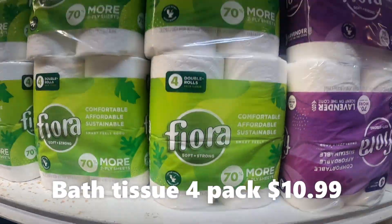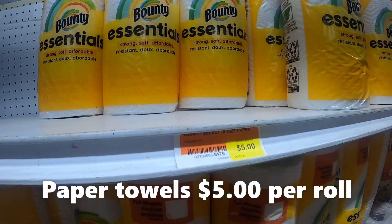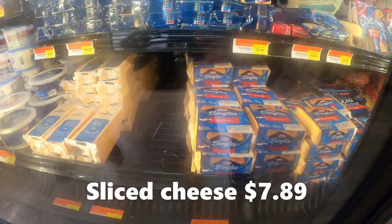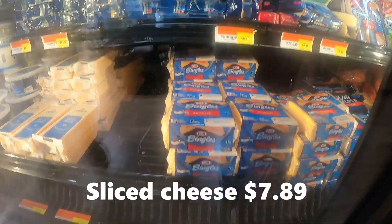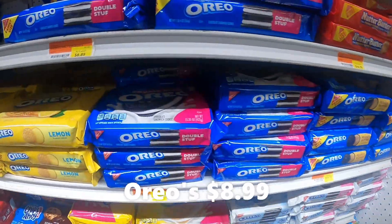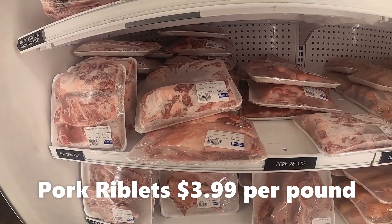Paper products is what people balk at — paper products are expensive. $5.00 a roll for Bounty paper towels. Sliced cheese, $7.89. Let's get the Oreos. Side of ribs.